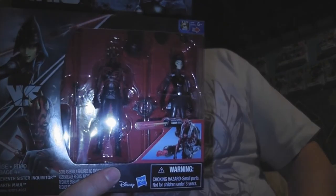Then there's this one — yeah, I haven't seen this one either — and this was Seventh Sister Inquisitor and Darth Maul. I'm guessing this is from the Rebels show.